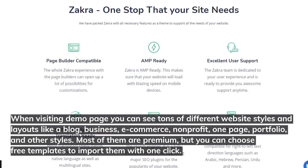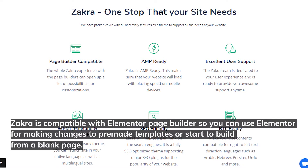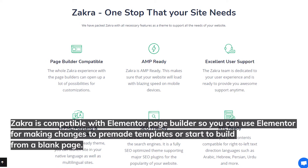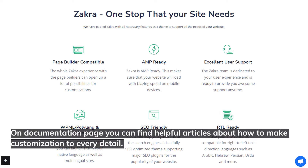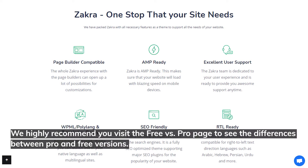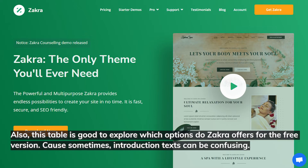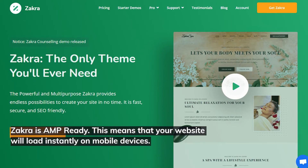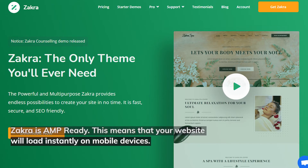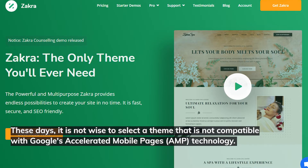Most of them are premium, but you can choose free templates to import them with one click. Zakra is compatible with Elementor page builder, so you can use Elementor for making changes to pre-made templates or start to build from a blank page. On the Documentation page, you can find helpful articles about how to make customizations to every detail. We highly recommend you visit the Free vs. Pro page to see the differences. Zakra is AMP-ready, meaning your website will load instantly on mobile devices — it's not wise to select a theme that's not compatible with Google's Accelerated Mobile Pages technology.